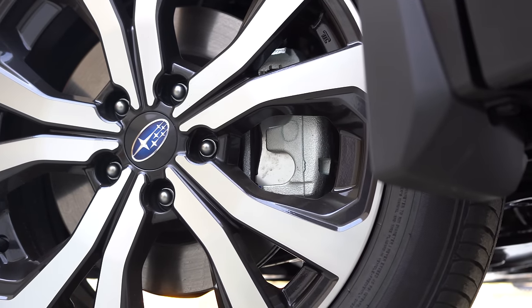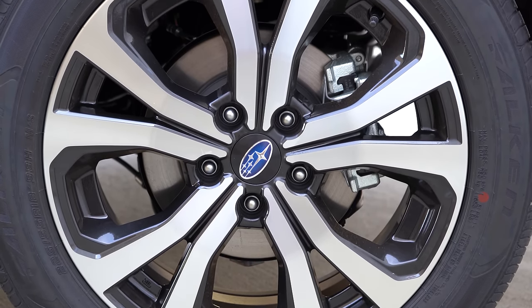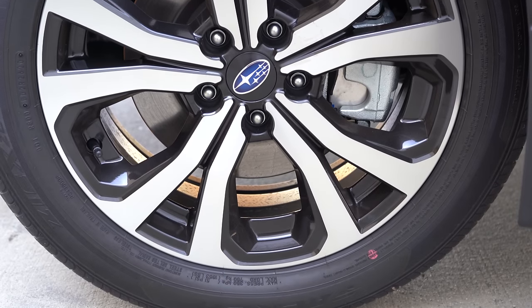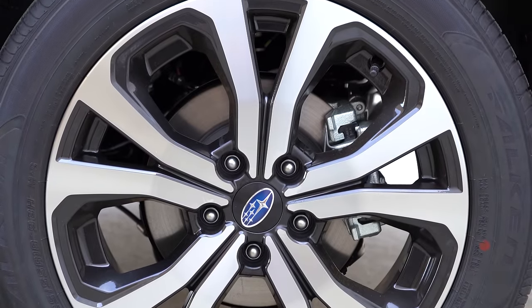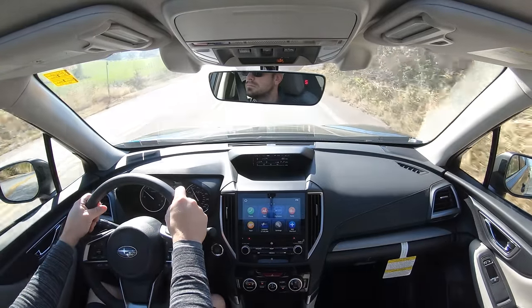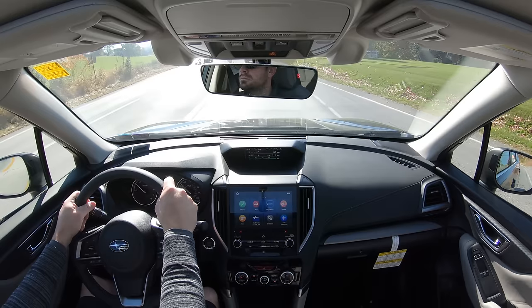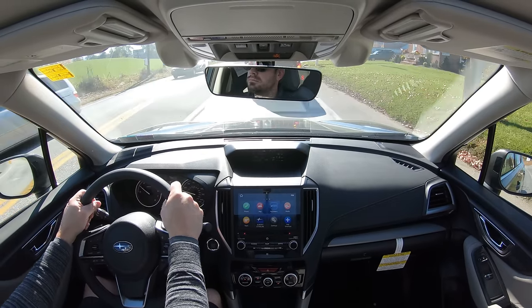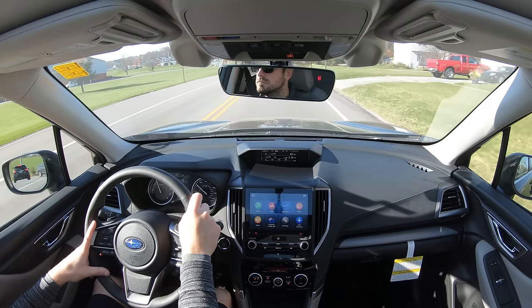Braking is equally important. Up front you'll find 11.6-inch ventilated front disc; in the back, 11.2-inch solid rear disc. Sport trim and up bumps the fronts up to 12.4-inch ventilated discs. The 60-to-zero stopping distance comes in at 129 feet with the regular brake setup, and 118 feet with the upsized brakes. For reference, the Tiguan comes in at 131 feet and the Honda HR-V at 116 feet — so the Forester with the larger brakes is very competitive.